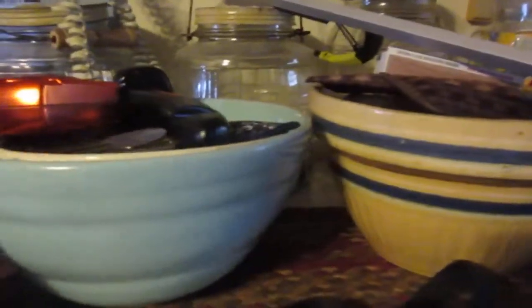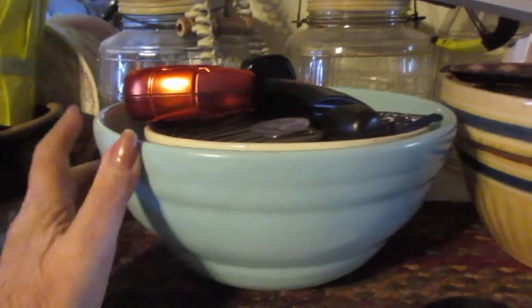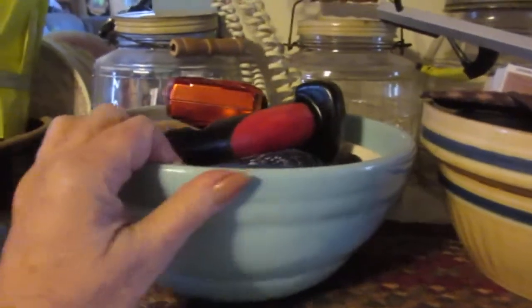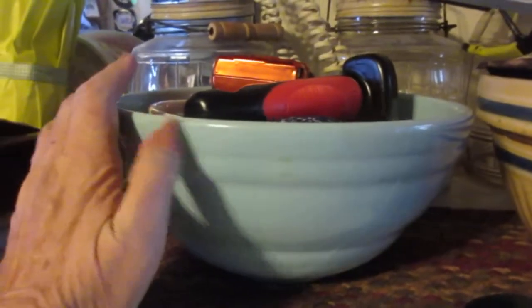I guess you guys know I collect things. I've been doing it since I was about 10 years old, when I went bottle digging and would bring bottles back, go into the woods, and look for neat old artifacts and things. So I collect — I'm going to show you a few things I collect.